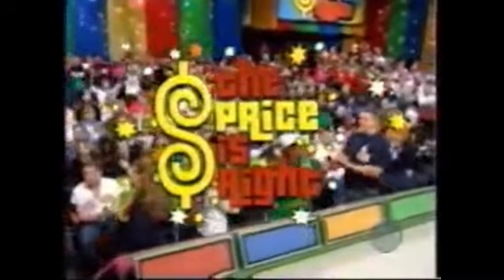Rebecca Craig, come on down! Danielle Neal, come on down! Wesley Griffin, come on down! Adam Riker, come on down! You are the first four contestants on The Price is Right! And now, here's the star of The Price is Right, Bob Barker!